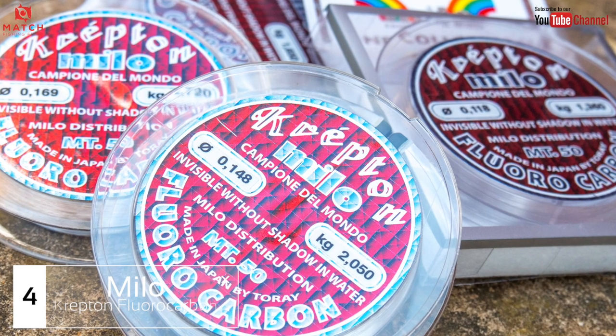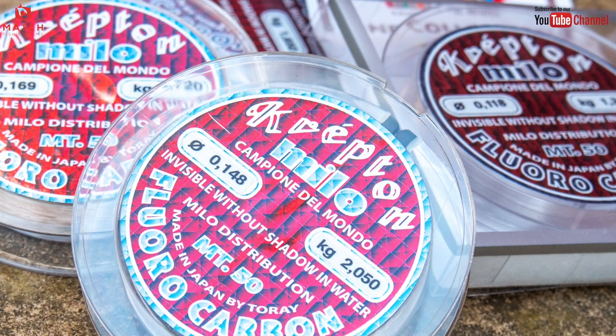Number four: Milo Crepton Fluorocarbon. I was put onto this by a lot of anglers — it ties up amazingly. I was looking for a fluorocarbon for my feeder fishing, as I've used fluorocarbon on the pole in the past and never been too sure about it. It's great, it's strong, it ties well, but I was heading back towards powerline for most of my pole fishing. For feeder work I wanted to try fluorocarbon to minimise hook length twist and all that. This stuff is the best I've come across — absolutely brilliant. It ties up beautifully, it's silky smooth, you never seem to get any damage when tying hooks or knots, and the diameters are accurate.